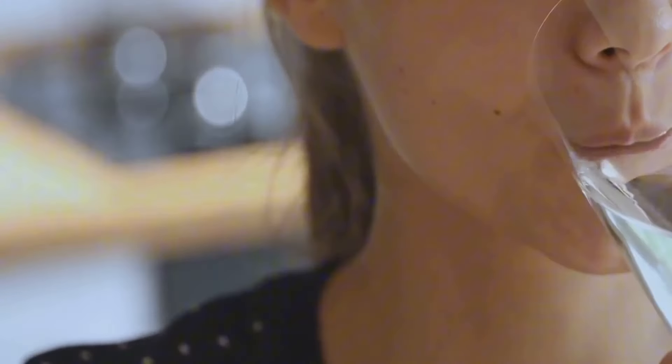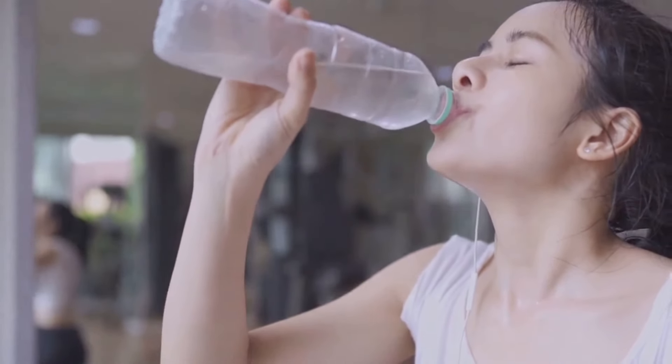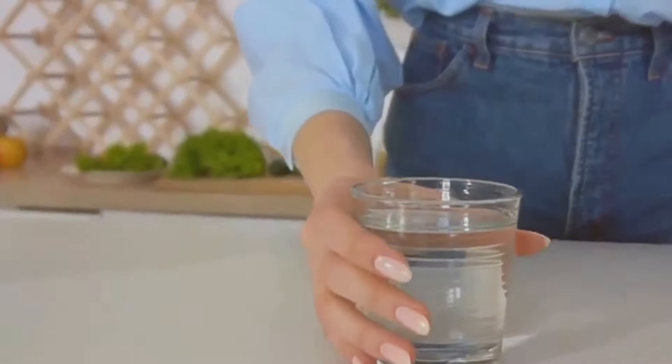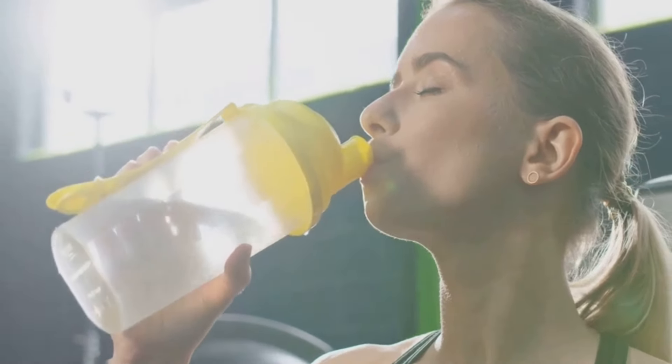Water — the ultimate weight loss essential. Last but certainly not least, we have the most essential drink of all: water. Staying hydrated is absolutely crucial for overall health and weight loss. Water helps flush out toxins, transports nutrients, regulates body temperature, and keeps you feeling full and satisfied. Often we mistake thirst for hunger, leading to unnecessary snacking — so before you reach for a snack, try drinking a glass of water first. Aim to drink at least eight glasses of water throughout the day, and more if you're physically active or live in a hot climate.